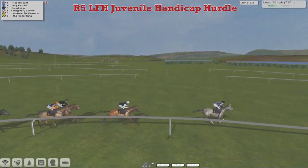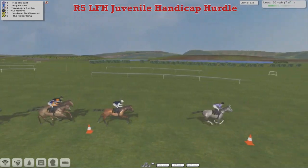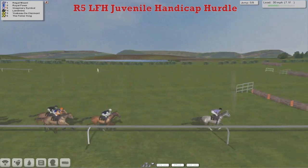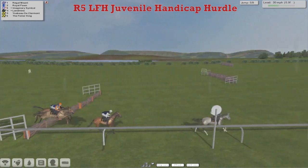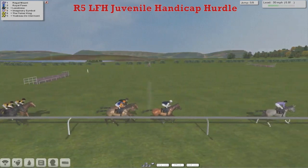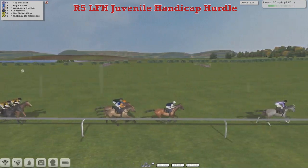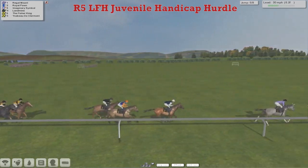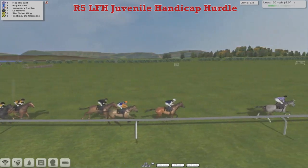I call my horses French names because I like the French people, and the garlic, and the onions, and the other things. They get to the fifth and all clear that — Yesbeau de Clermont and the Fisher King a little bit disconnected — but this Regal Mount, class horse in the race, proving it here as we come inside the six furlongs.